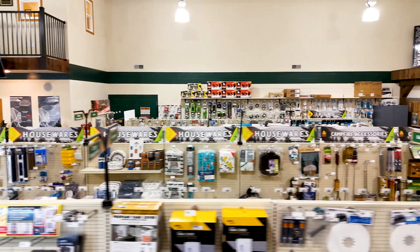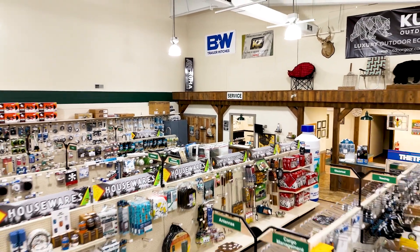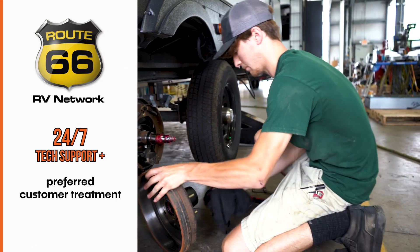Welcome to the LHRV parts and accessories store. We're the largest parts store in central PA. Whether you're looking for something small or large, please come to LHRV for all your parts and accessory needs. We are part of the Route 66 dealer network. With your purchase from a Route 66 dealer, you get 10% off parts at any Route 66 dealership, along with 24/7 tech support.